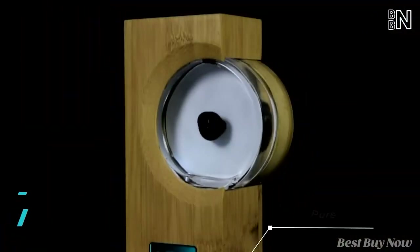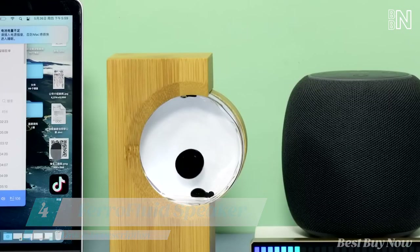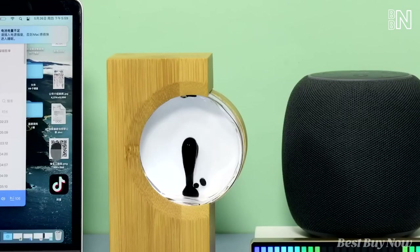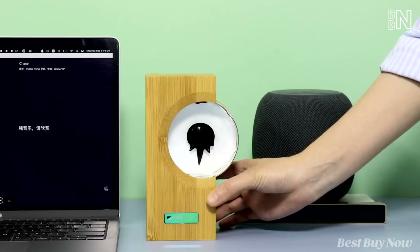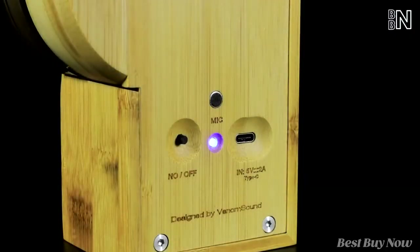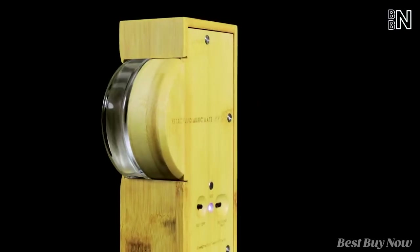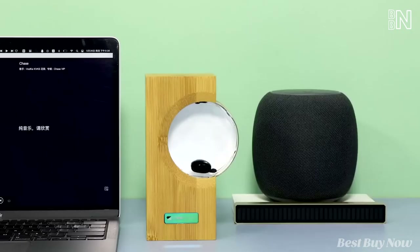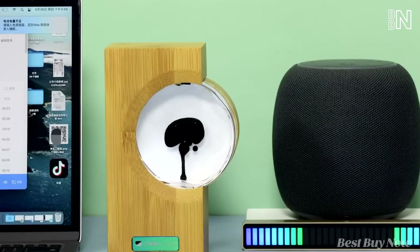Want to see the music? Place this thing near a Bluetooth speaker, laptop, or any other music source — that black droplet inside starts to dance. It's a ferrofluid that reacts to the beat of whatever song you've turned on. It'll dance for up to 12 hours before you need to charge the device. And since this music companion is made of bamboo, it'll fit most interiors. So turn on the beats.